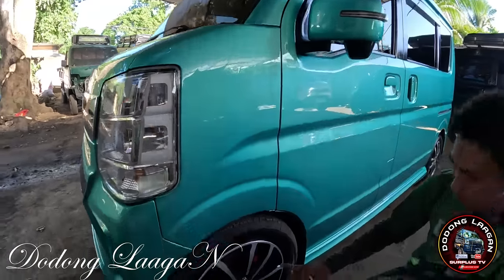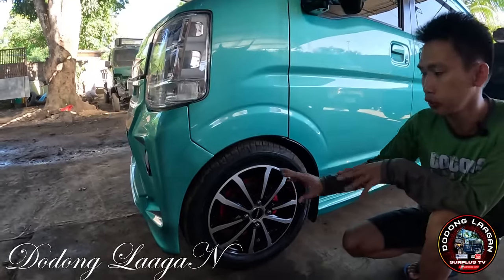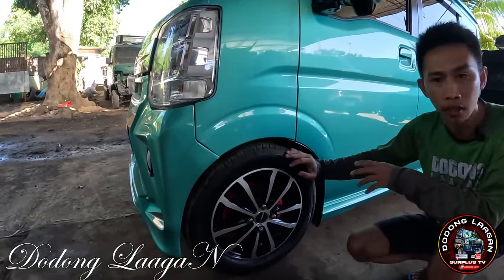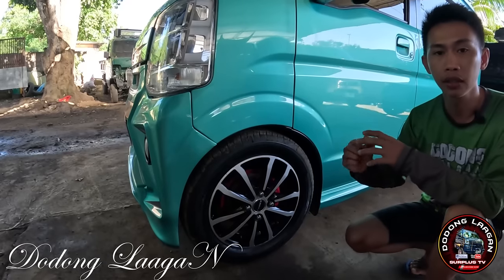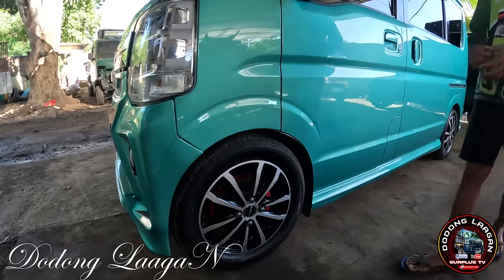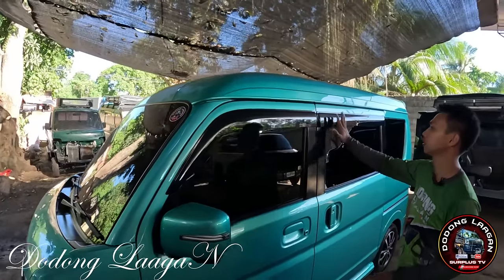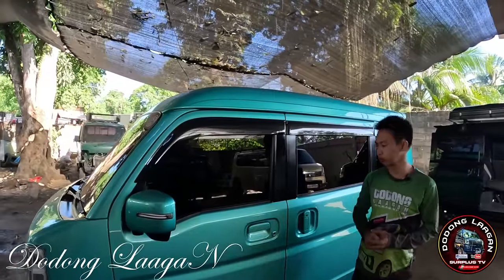Kinulayan din natin yung ating caliper na kulay red. 14 inches magwheels, Japan original brand new tire. Yung unit natin is all wheel drive. Yung harap is disc brake, din sa likuran is naka brake shoe. Kompleto siya sa rain visor. High roof po yung unit natin.